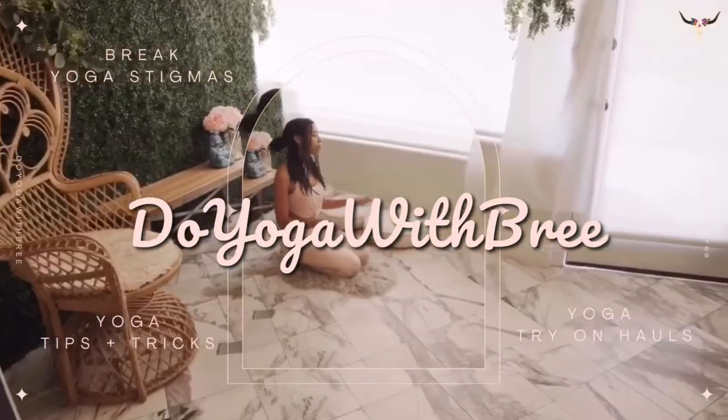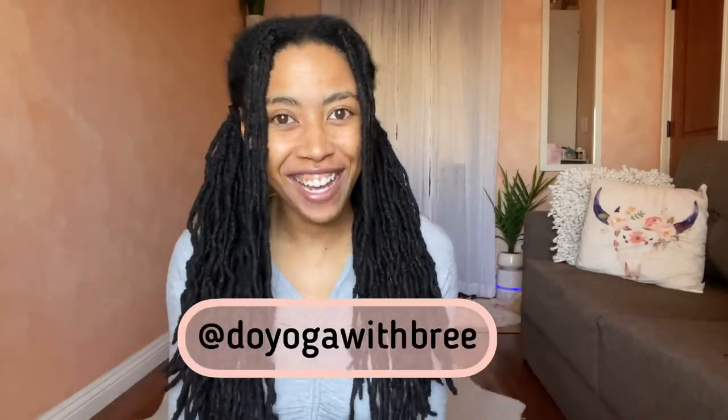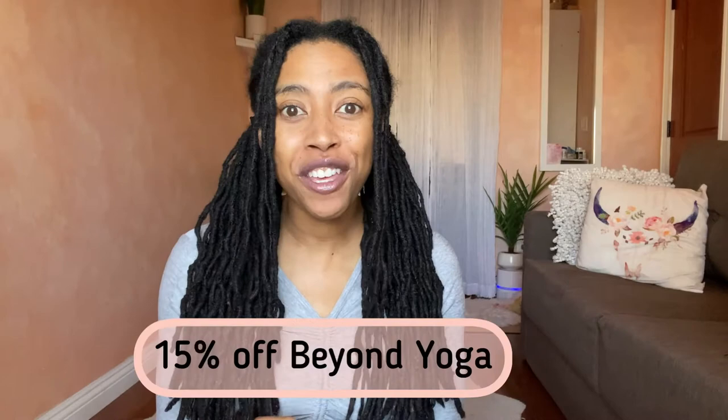Welcome to Yoga with Bri! It's the long-awaited shorts haul video. I'm posting my favorite shorts from Beyond Yoga, Bandier, and Alo Yoga. I'll tag the closest things to each item since some I bought a few years ago. For discounts: Beyond Yoga gets you 15% off, and Alo and Bandier get you around $25 off with my links below.